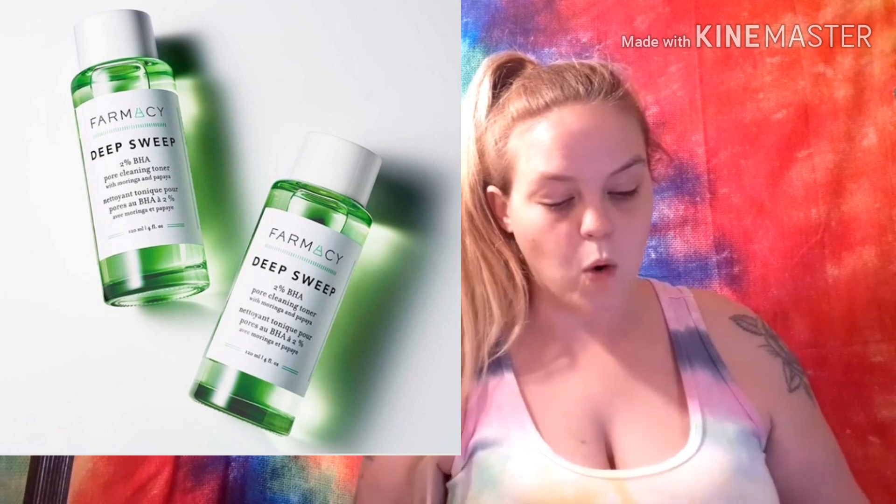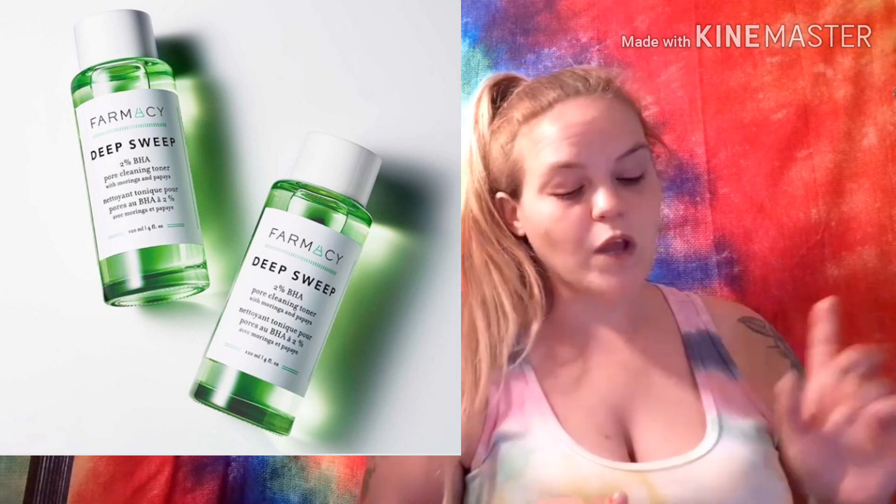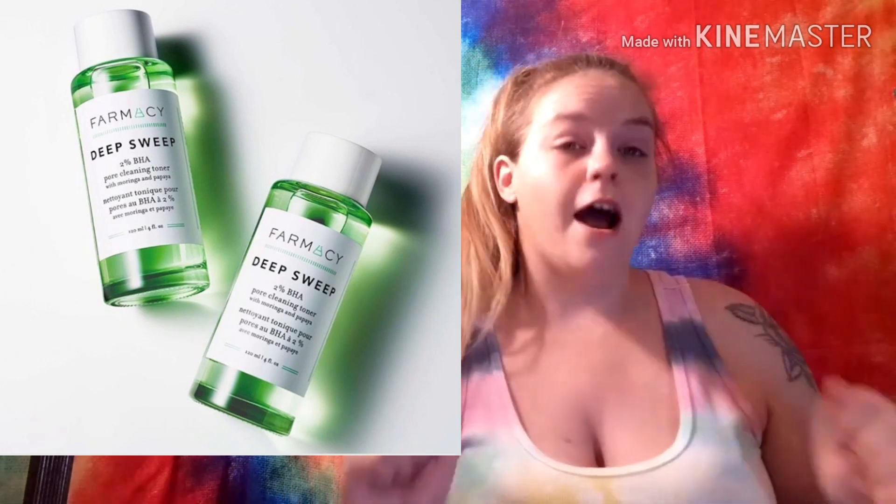There's also a question-mark spoiler — it's brand new and we're not sure which box it's going into yet, but I feel like it would be a base box product. It is the Farmacy Deep Sweep 2% BHA Pore Cleaning Toner, valued at $28. One thing I absolutely love about this product is it's alcohol-free and it has salicylic acid in it, which is really going to help push the dirt out of your pores. I want that so bad!